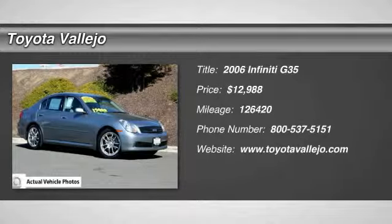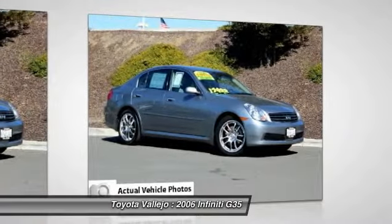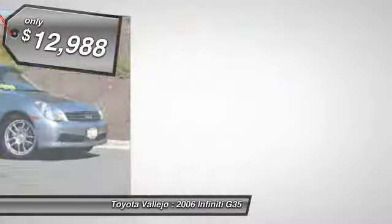Check out this 2006 Infiniti G35 — a 4-door sedan with a 3.5L V6 DOHC 24V engine and 5-speed automatic with overdrive.